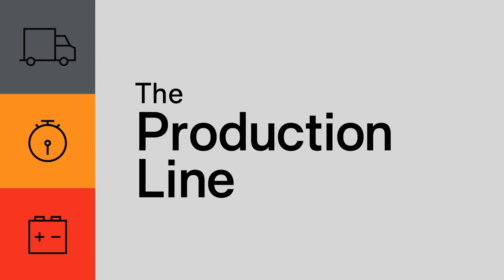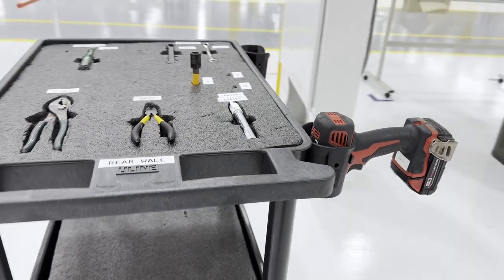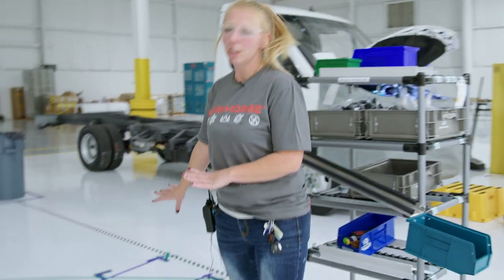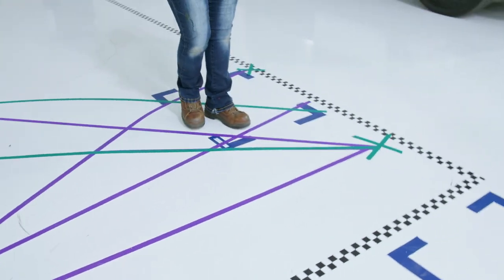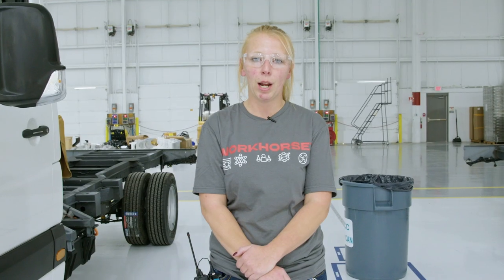Very excited to share what we have been able to implement as far as lean into getting our operations set and ready. For every station that we run, we did a spaghetti diagram slash motion study. If you look down here at the floor, this was the operator's steps — they were constantly back and forth getting what they need. We were able to go from 14,000 steps for the operator down to 6,000 steps.